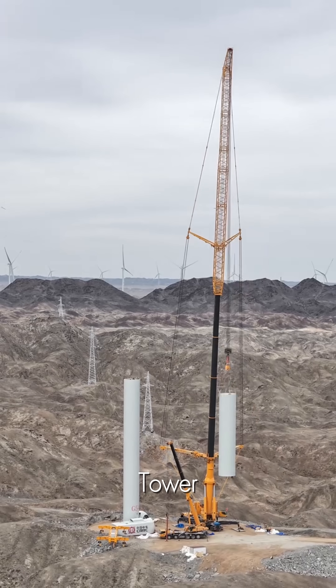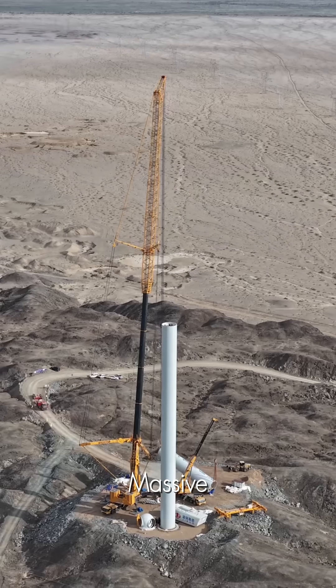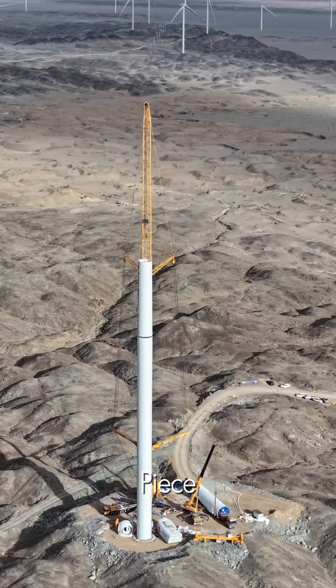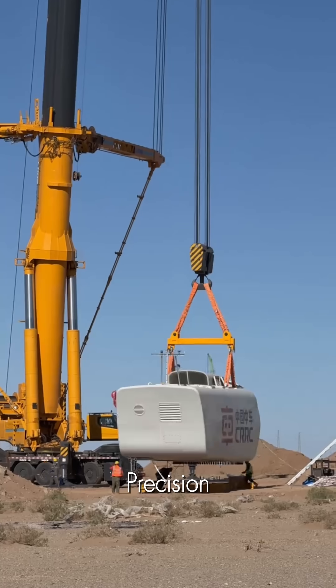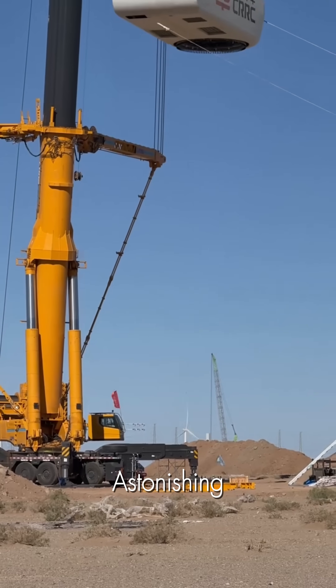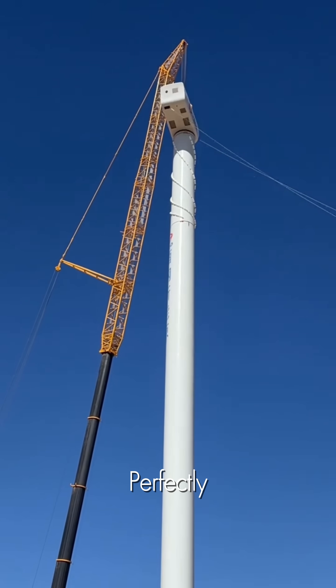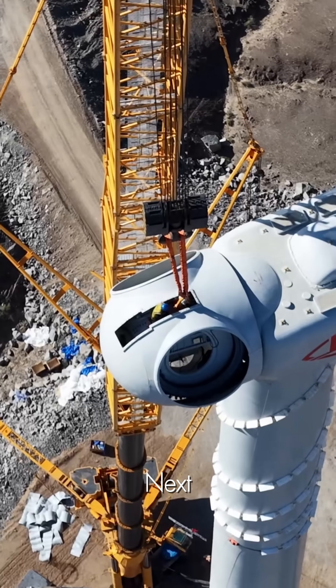It begins with the tower, the backbone of the giant. Section by massive section, a colossal crane lifts each piece, stacking them hundreds of feet into the air. The precision is astonishing. There is zero room for error as each segment is perfectly aligned and secured against the forces of nature.